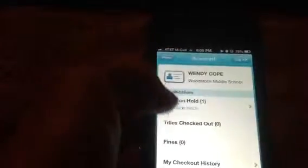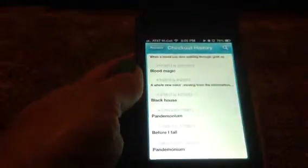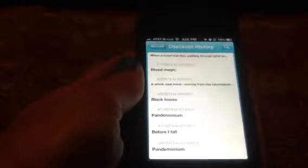Here's a title that I had on hold and it's ready to pick up — so that's a real quick reminder there. I can also see what I've checked out, whether or not I have any fines, and the last few books that I've checked out. I've checked out this series of books here.